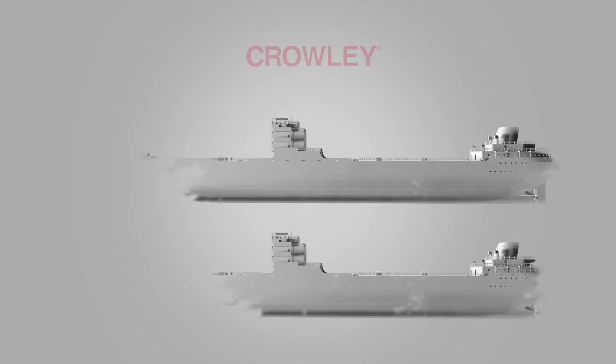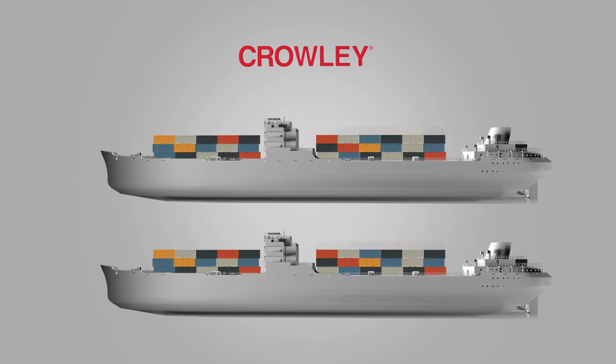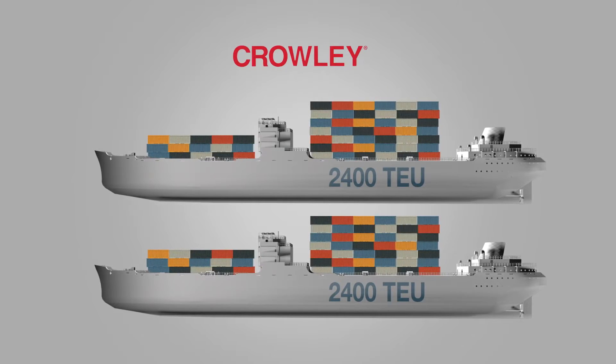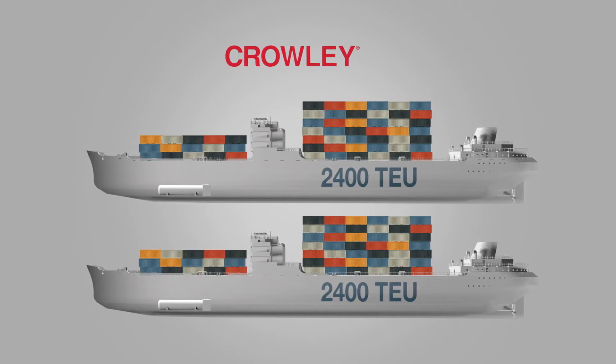The genesis of this project took form when Crowley Maritime decided to build two new 2,400 TEU Conroe ships, which would use LNG as fuel to significantly cut down air pollution.